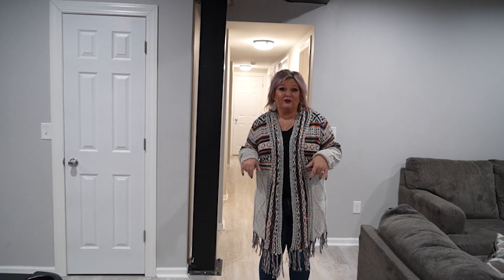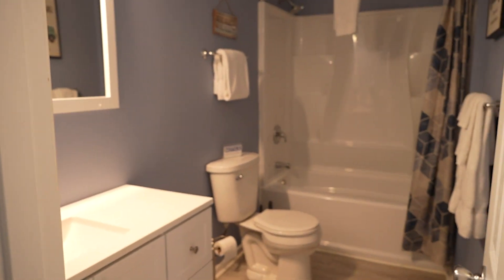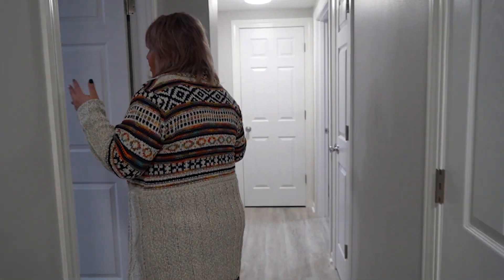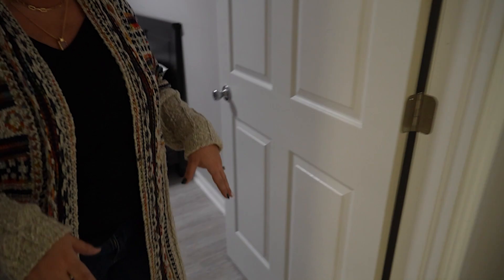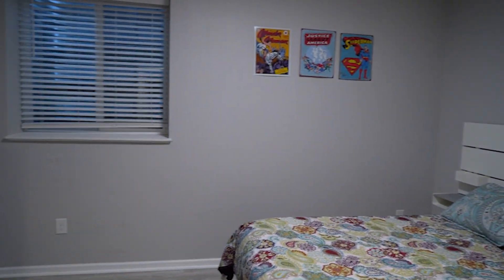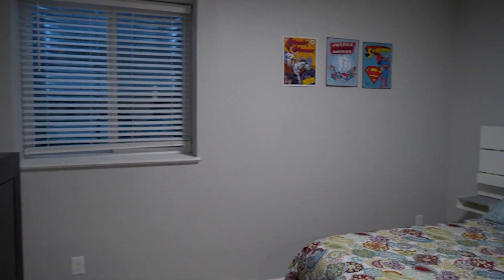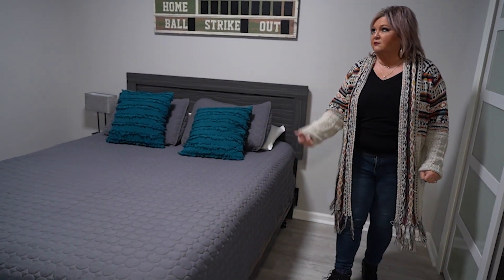There are three more bedrooms down here and a full bath. The first door on your right is the full bath with a shower-tub combination. Our first bedroom down here is our gaming room, with an 80s Pac-Man theme and a queen size bed. Every single bedroom has a TV in it. Next is our Justice League Superman comic book room — another queen size bed and TV. They all have egress windows, so these are legal bedrooms. And this is our sports bedroom with a queen size bed, TV, and egress window.